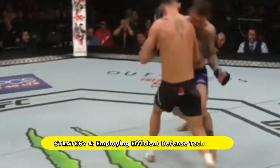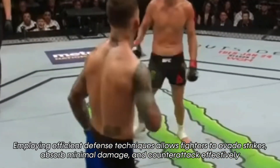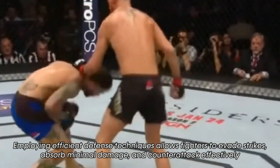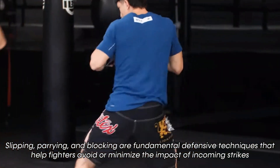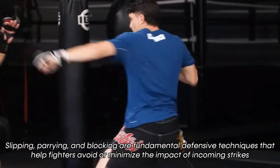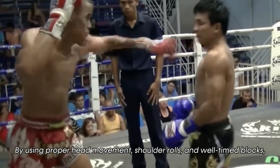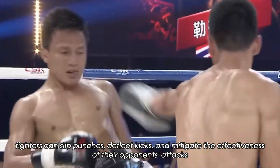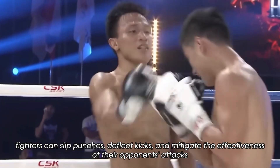Defense is just as important as offense in MMA. Employing efficient defense techniques allows fighters to evade strikes, absorb minimal damage, and counterattack effectively. Slipping, parrying, and blocking are fundamental defensive techniques that help fighters avoid or minimize the impact of incoming strikes. By using proper head movement, shoulder rolls, and well-timed blocks, fighters can slip punches, deflect kicks, and mitigate the effectiveness of their opponent's attacks.